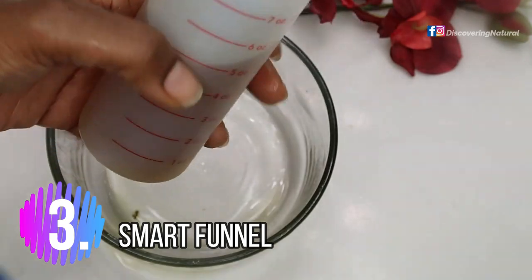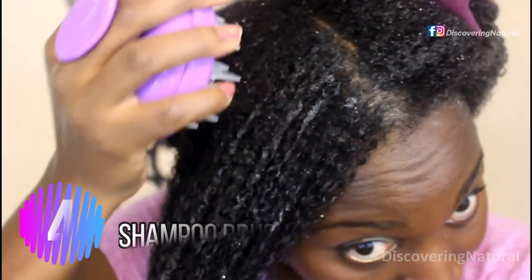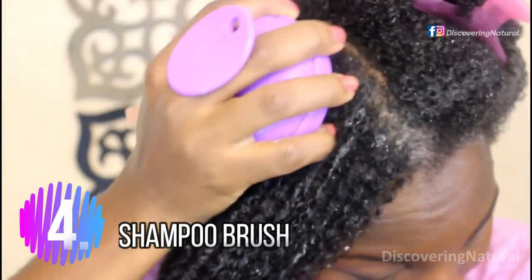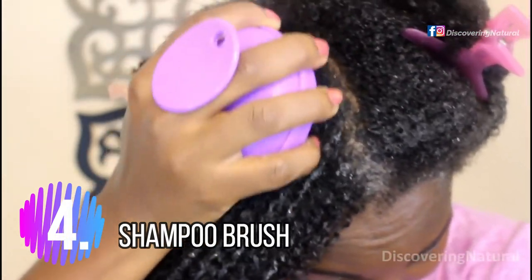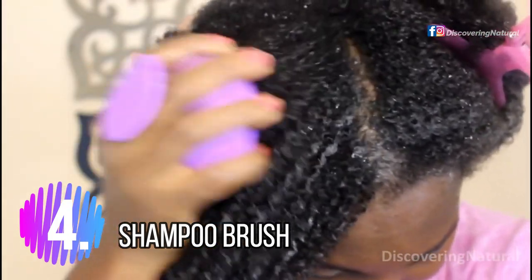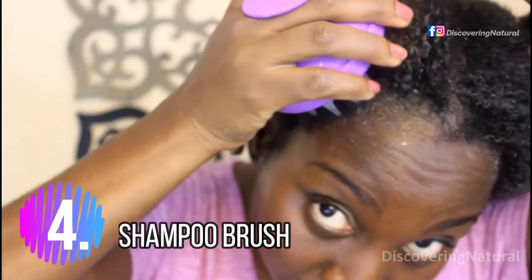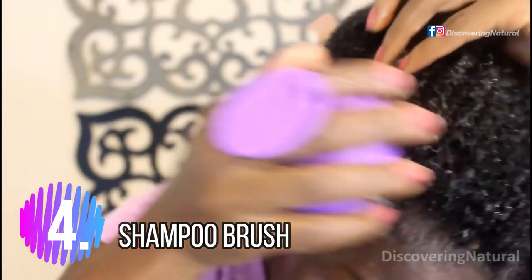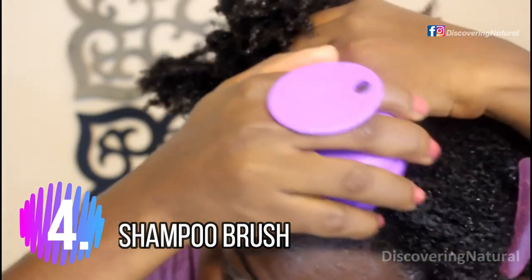The next one you want to get is a shampoo brush. The shampoo brush is really good because if you have dandruff or flakes, it really lifts off that gunk and it acts as a massage brush. A lot of times when I put oils in my hair I also like to massage those oils into my scalp, and a shampoo brush — you can't go wrong with it.